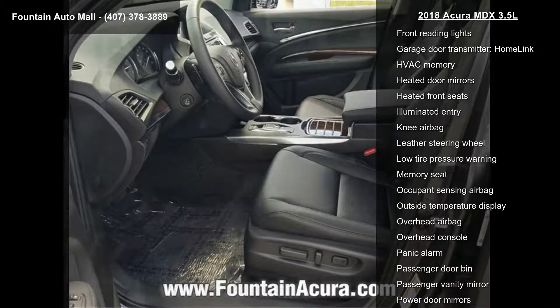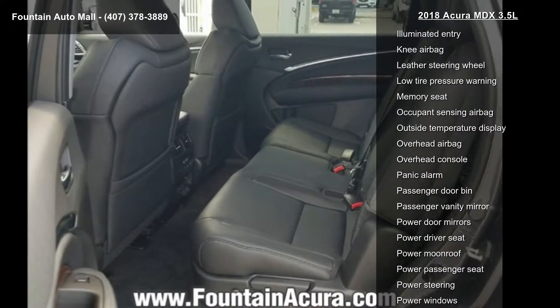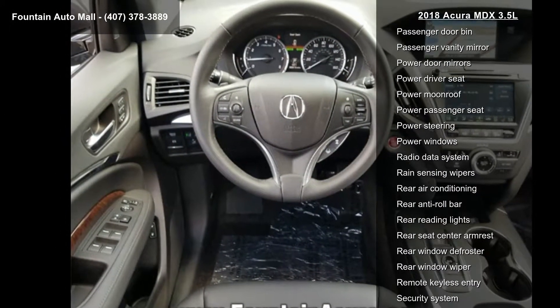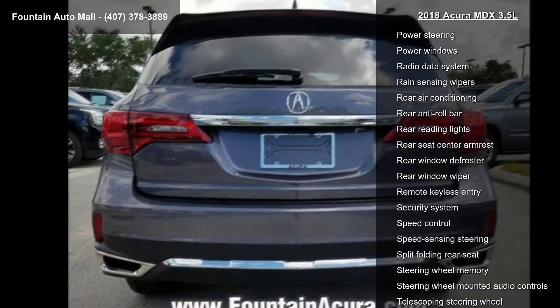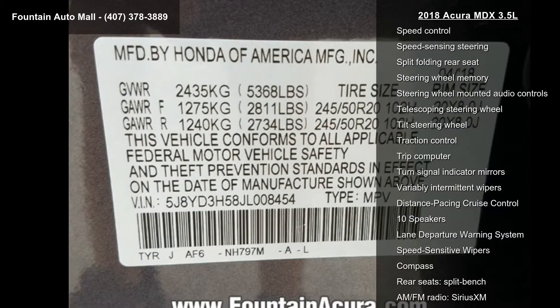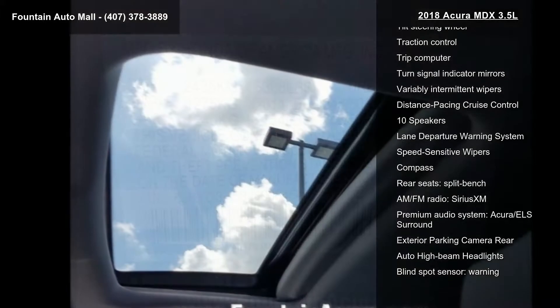4-wheel disc brakes, air conditioning, electronic stability control, front bucket seats, and front center armrest. This vehicle shows low mileage and has a smooth ride. Let us put you in the driver's seat today. Call or click to schedule a test drive.